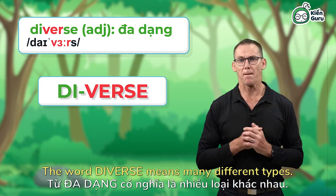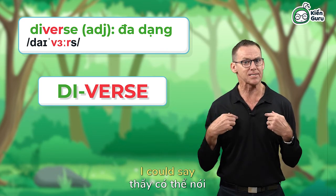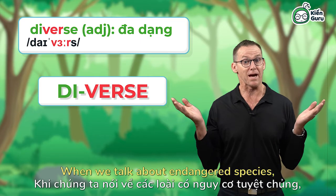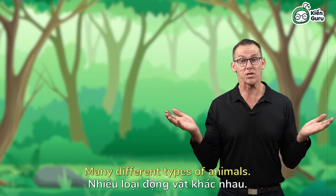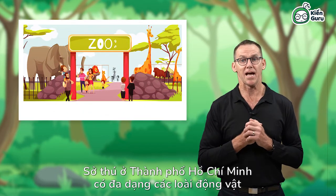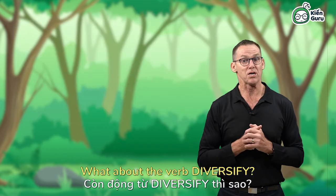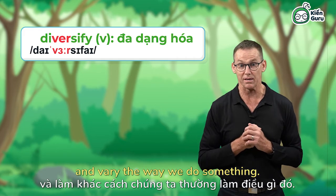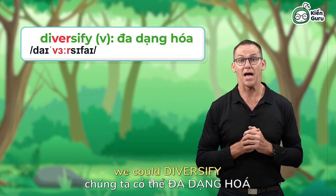The word diverse means many different types. If you like all types of music, I could say you like a diverse range of music. When we talk about endangered species, the word diverse has the same meaning — many different types of animals. For example, the zoo in Ho Chi Minh City has a diverse group of animals for everyone to see. What about the verb diversify? To diversify is to change and vary the way we do something.